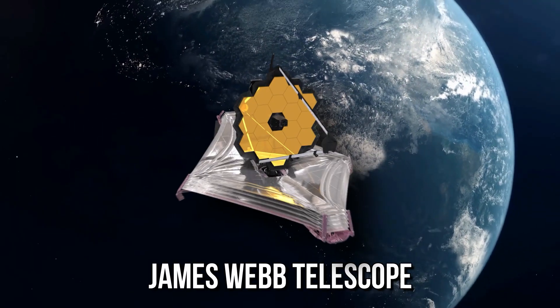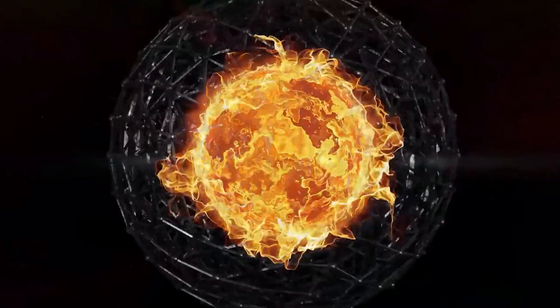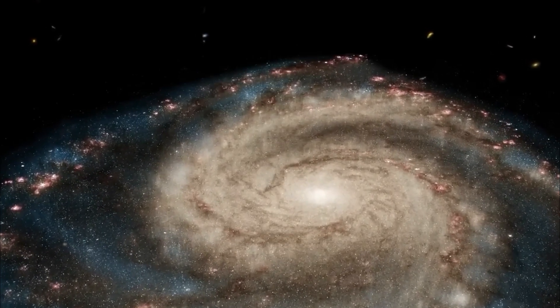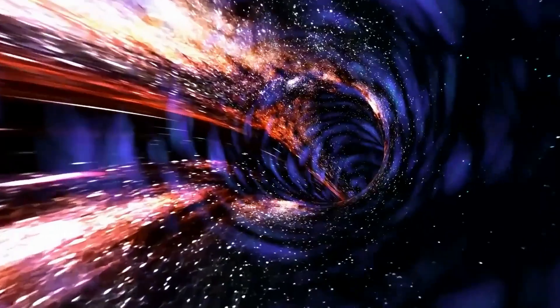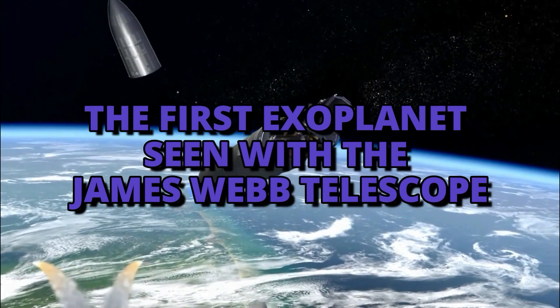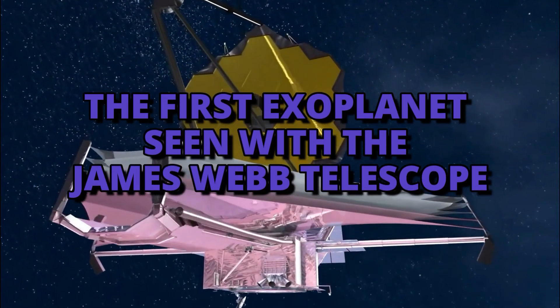From the images we've seen from the James Webb Telescope, it looks like humanity is certainly going down a path to a future like Star Trek. But are scientists going to stop here? Apparently not, because the next step to space exploration seems to be right in front of us, with details and photos finally being released of the first exoplanet seen with the James Webb Telescope, and we're getting closer and closer to traveling through the stars.